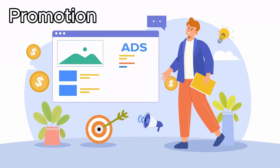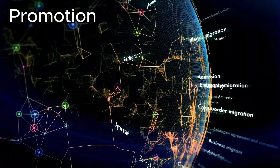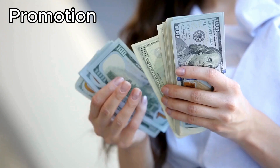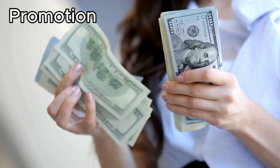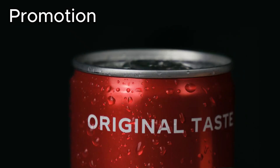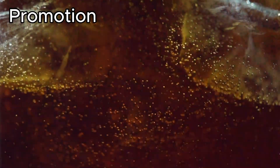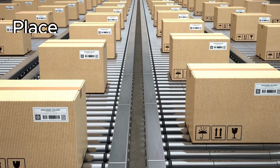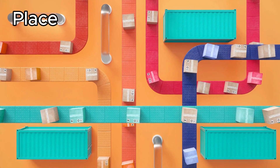Promotion is how you tell your target market about your product. This includes advertising, sales promotion, social media, and public relations. The aim is to build awareness, attract interest, and drive sales. A good promotional strategy can enhance your brand's image and connect strongly with customers. Coca-Cola, for example, excels at promotion with memorable ads and social media presence.